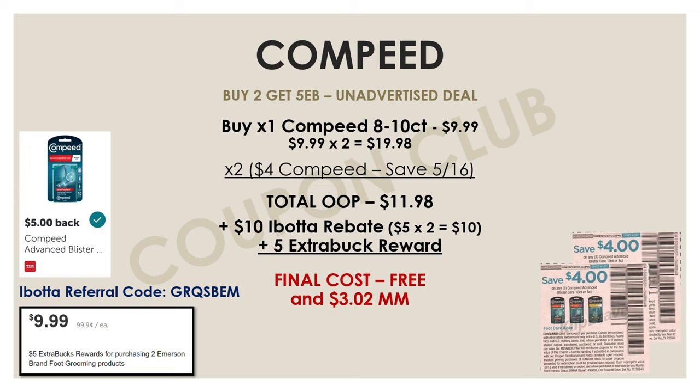If anyone out there is new to the Ibotta app and interested in signing up, I have a promo link in the description box below. By following that link and creating your account, after you submit your first qualifying receipt for a rebate, you'll get a bonus $5 sent to your account. So that's a bonus $5 just for signing up for Ibotta using that link.